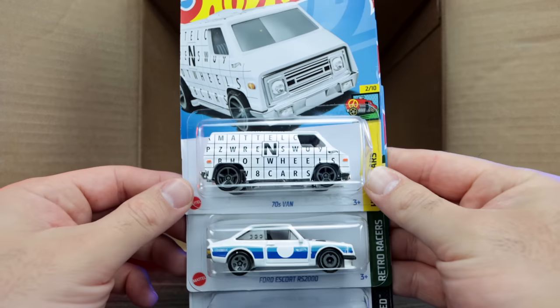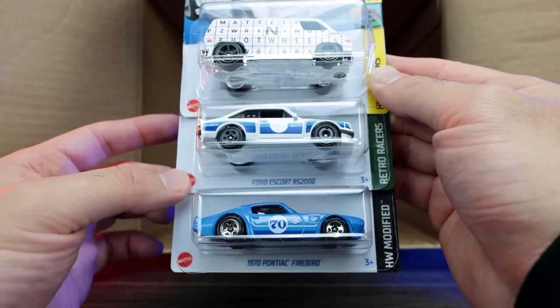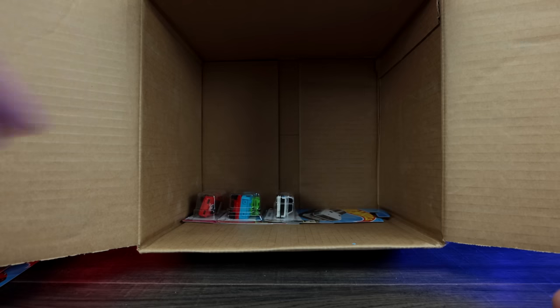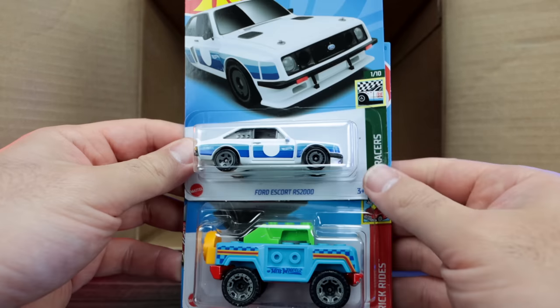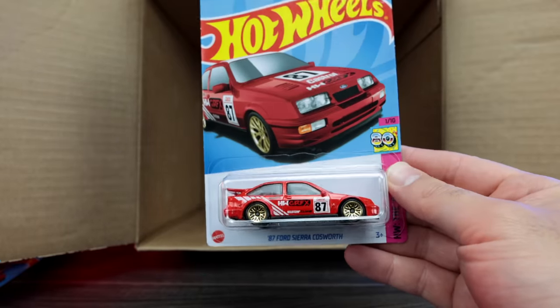We've got the bottom row now: a 70s van — we saw that one in our previous case. We've got the Ford Escort RS2000 right there and the 1970 Pontiac Firebird. Very cool. And then our bottom three cars of the case: another one of the Ford Escort RS200s, another Brickin' Trails, and another 87 Sierra Cosworth right here.